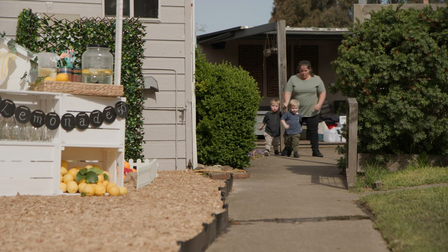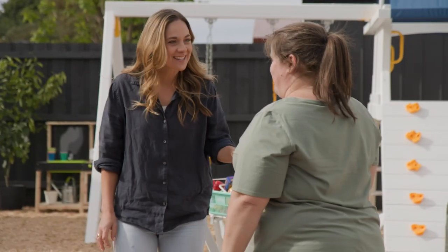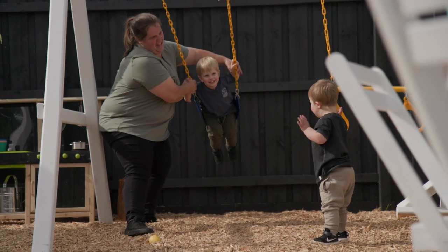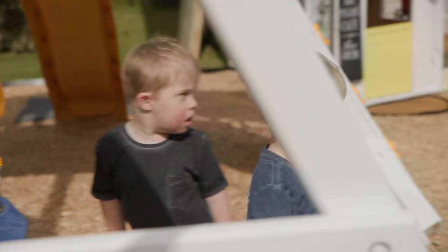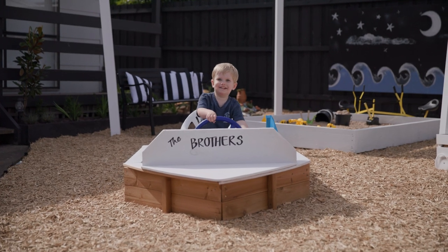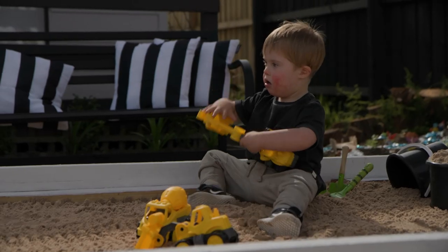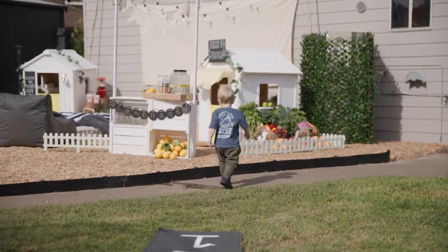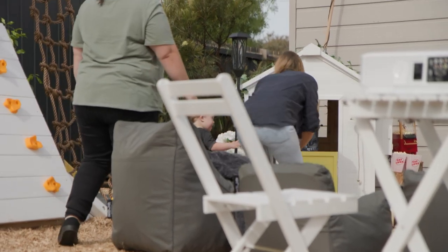Okay guys, come on in. What do you think? Wow, it's incredible. You love it? We're open — now can you make me a flat white, please? Thank you. Welcome to your cafe. It's open. Do you want to go in? Amazing. They love it.